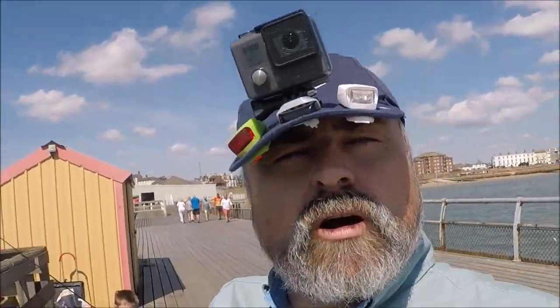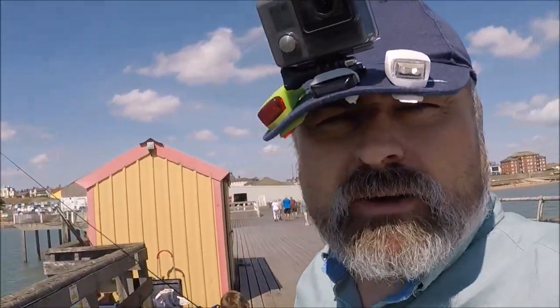Excuse the silly hat, but we're on Walton Pier, just a few hours, just messing about, see how it goes.